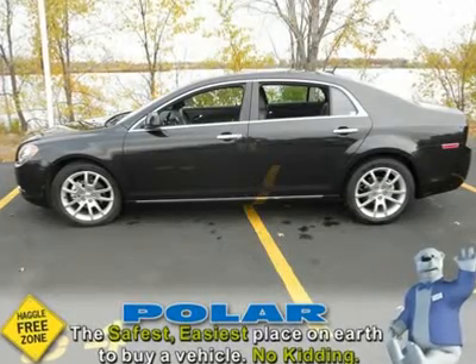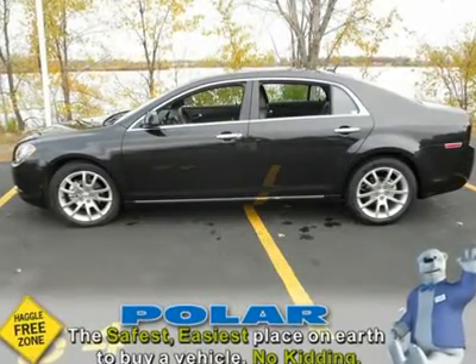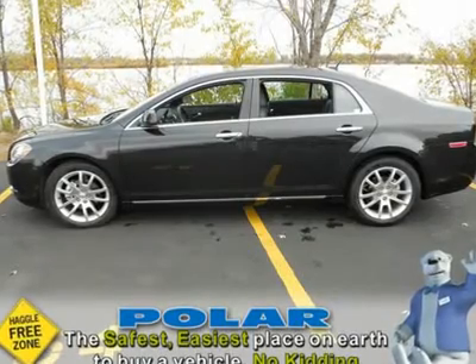Leather. Power sunroof. This vehicle has been thoroughly inspected by our service team. Showroom ready.